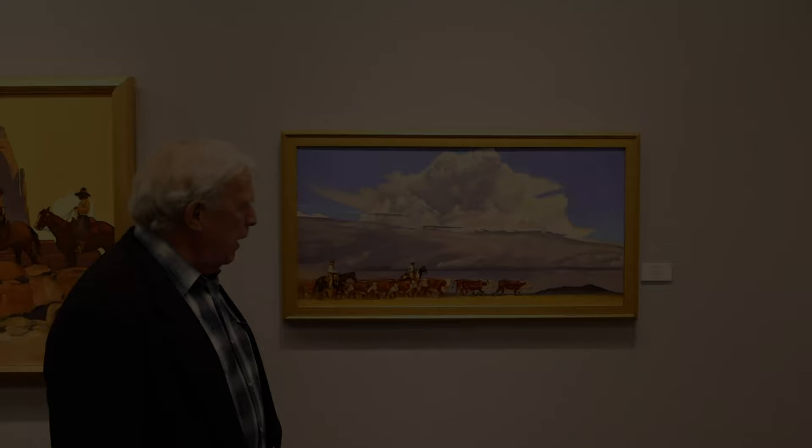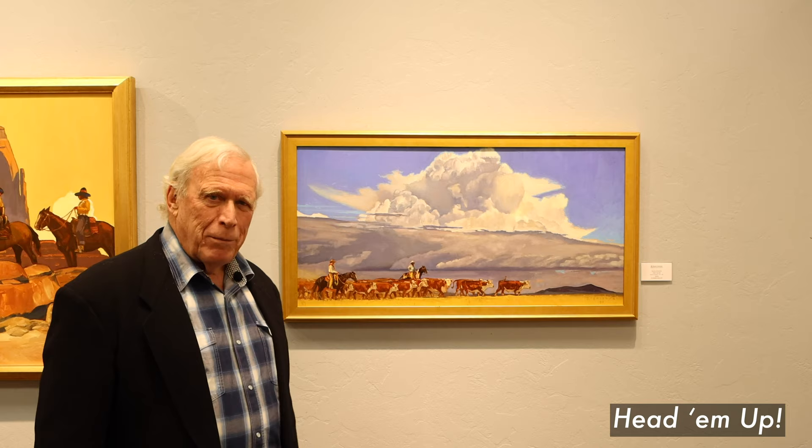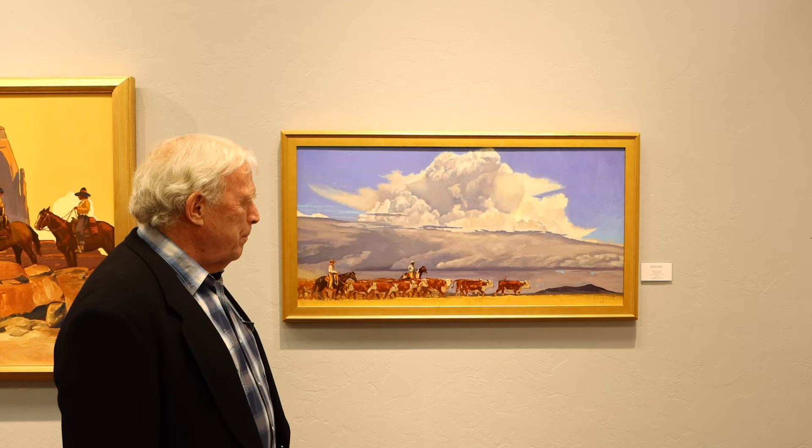Here we have Head Em Up — that's the title of the picture. It's after Rawhide: if you look at the Rawhide TV series lyrics, that's one of the things they say — 'Head Em Up, Move Em Out.' So here are some cowboys with their cattle, being threatened by this big cloud. I love painting clouds. You'll notice an exception here — everybody's looking this way, even the clouds seem to be going this way, except for this one guy. So what does that tell you? I don't know — it's a story.